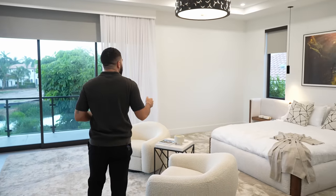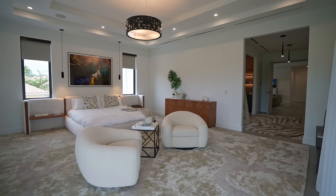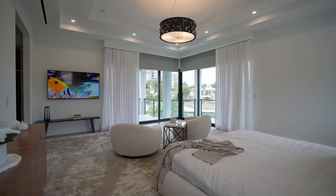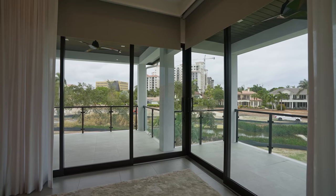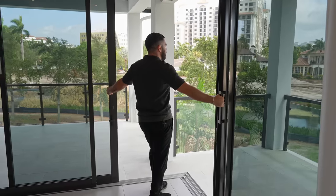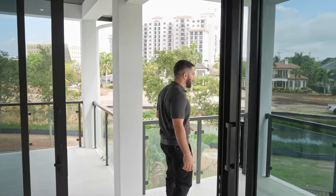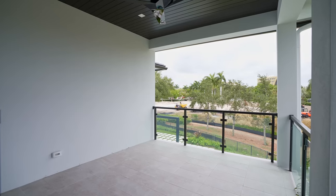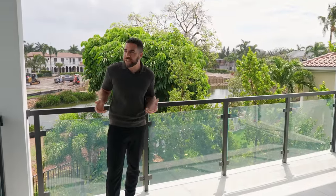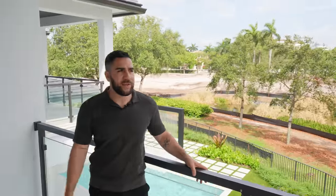Into the bedroom — king size bed, vaulted ceilings, TV on the wall, and a nice place to sit in front of the bed. Incredible lighting, and the view looking into the city. You open it up and hear nothing but birds chirping and the waterfall in the distance. Stepping outside, there are places to sit and lounge on both sides of the balcony. It's the most peaceful, relaxing place to be — looking down at that waterfall, it really does not get much better than this.